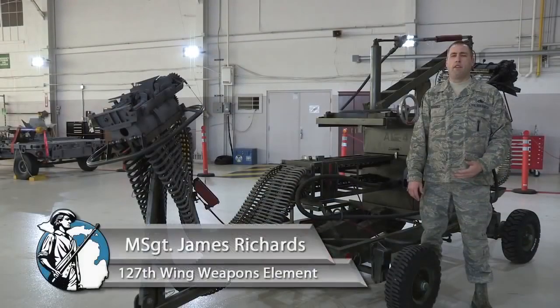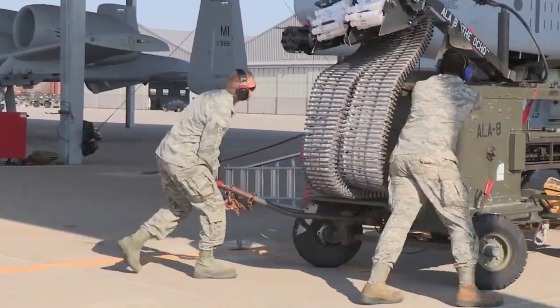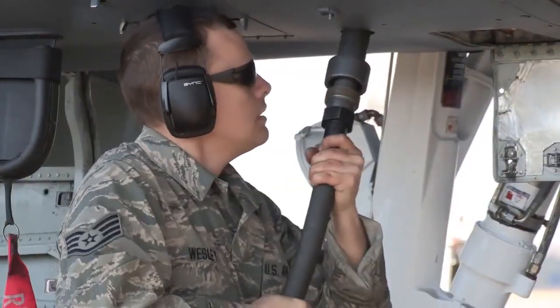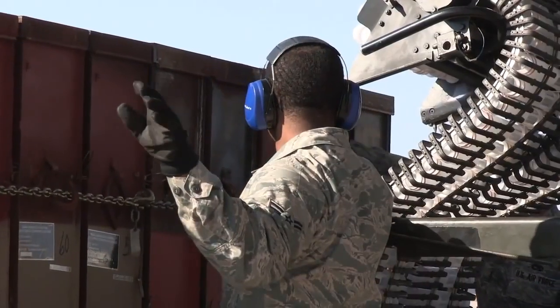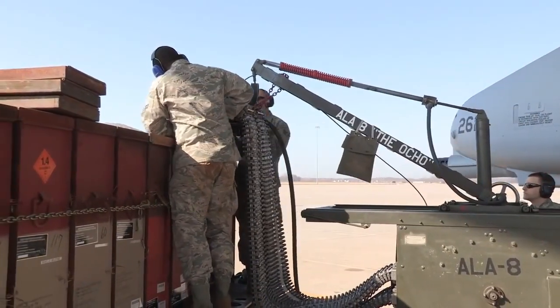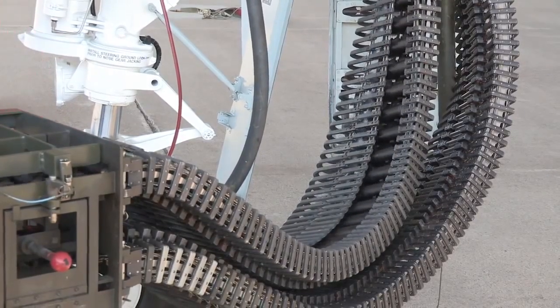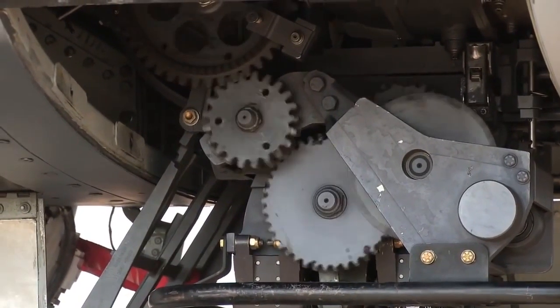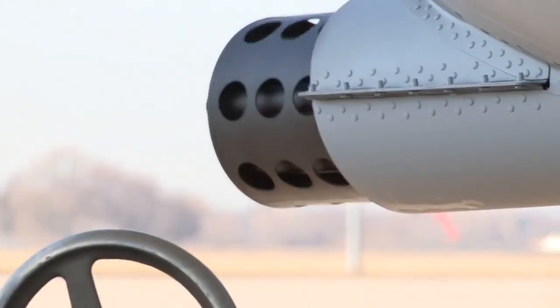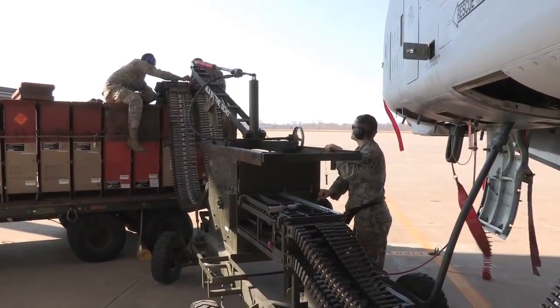This is the ammunition loading adapter we use on the 30 millimeter gun on the A-10 Thunderbolt II, commonly referred to as the ALA or the Dragon. The ALA is powered by the aircraft's hydraulic power through a flex drive. It attaches to the aircraft with the load head, and we have a CIU that attaches to the ammo can delivered by ammo. We normally load 575 rounds per can, which adds up to 1150 for the aircraft. We can upload and download bullets, and this ties directly to the gun system.